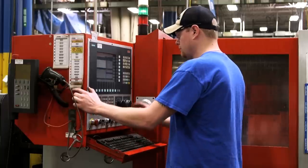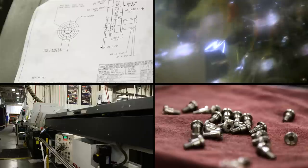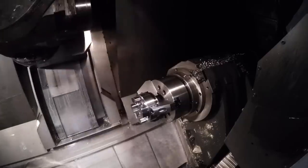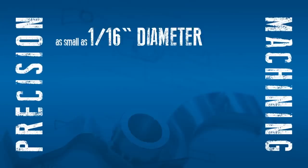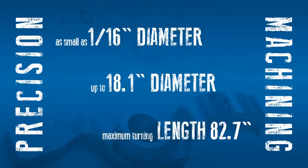More than 350 skilled machinists and just under 220 CNC machines, including Swiss screw machines and a spectrum of multi-spindle, multi-axis machines capable of producing highly complex parts with extremely tight tolerances. Using this equipment, we can make parts from as small as 1/16th inch diameter up to 18.1 inch diameter, with a maximum turning length of 82.7 inches and the ability to set tolerances as tight as 1/10,000th of an inch for the most demanding precision applications.